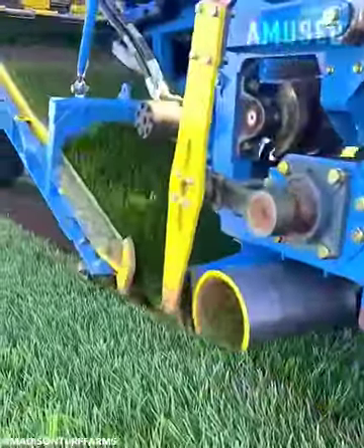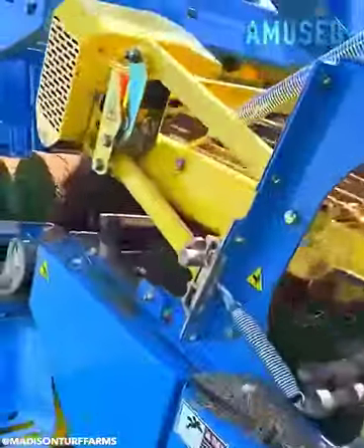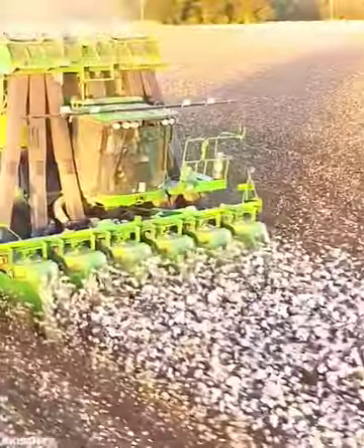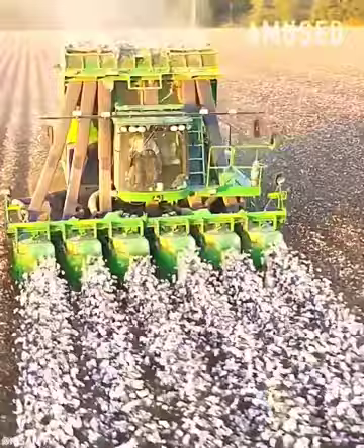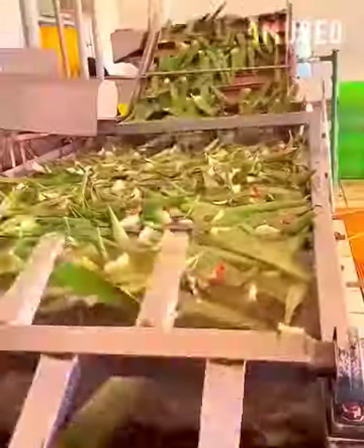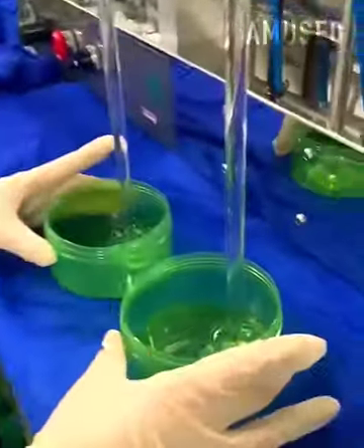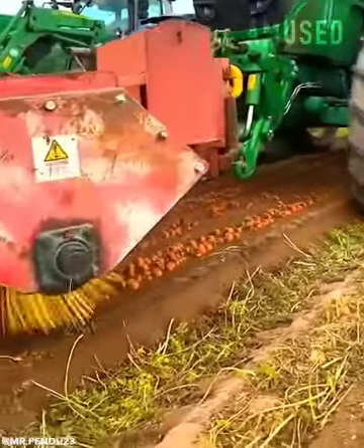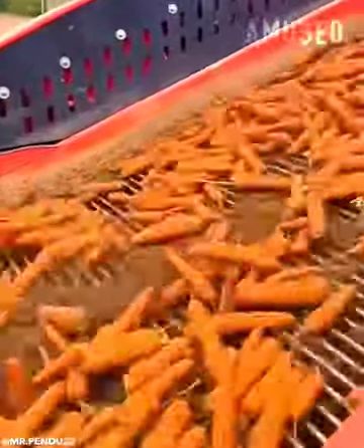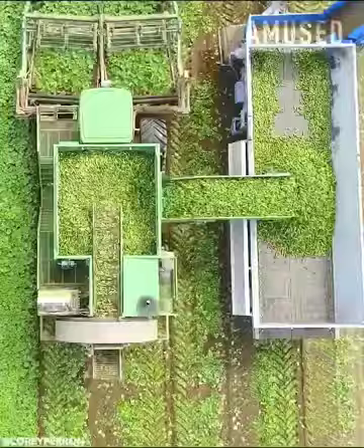Tall fescue sod is scalped and wrapped for transport. Man and machine extract aloe vera gel from succulent leaves. A Vogel cucumber harvester rapidly removes stems, roots, and leaves.